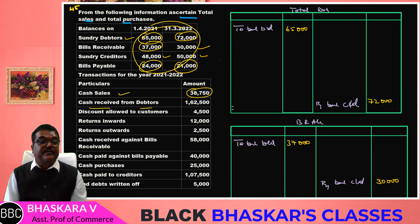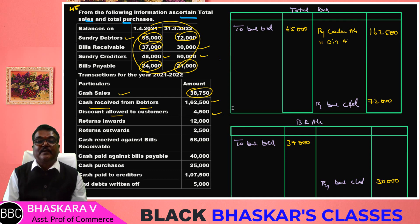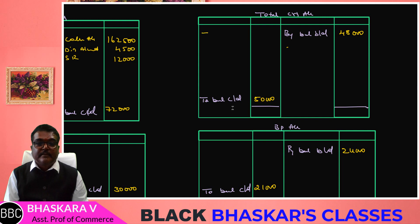Now, when both debtors and creditors accounts are involved with credit transactions — discount allowed to customers is 4,500, sales return (return inwards) is also recorded, and purchase return (return outwards) with an automatic debit of 2,500.